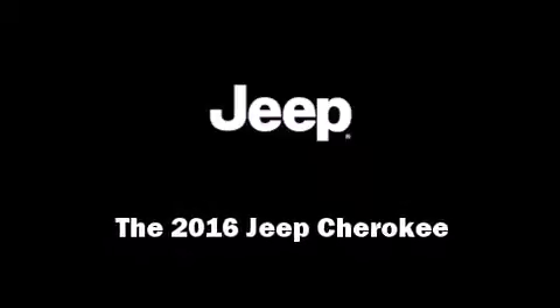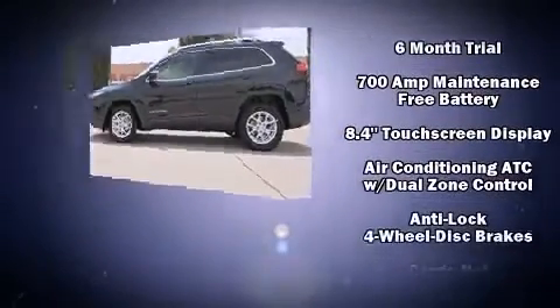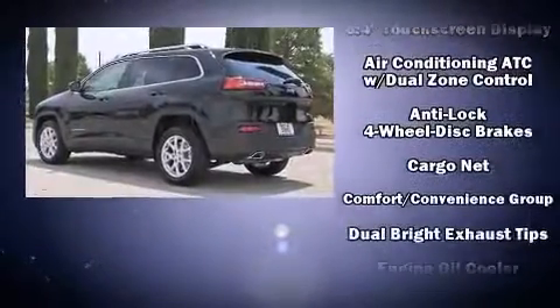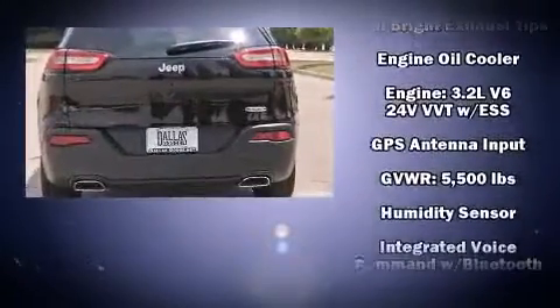Introducing the 2016 Jeep Cherokee. Smooth gear shifts are achieved thanks to the 3.2-liter six-cylinder engine, and for added security, Dynamic Stability Control supplements the drivetrain.